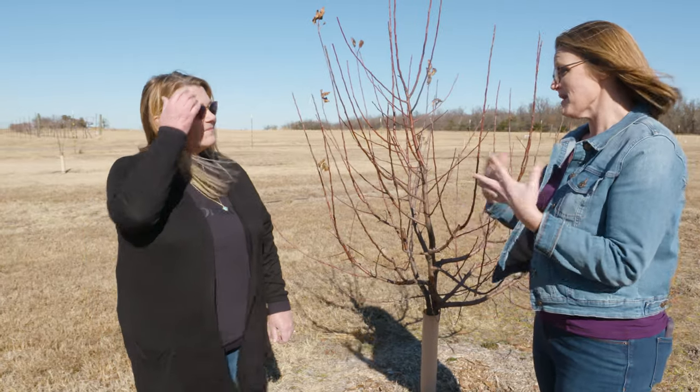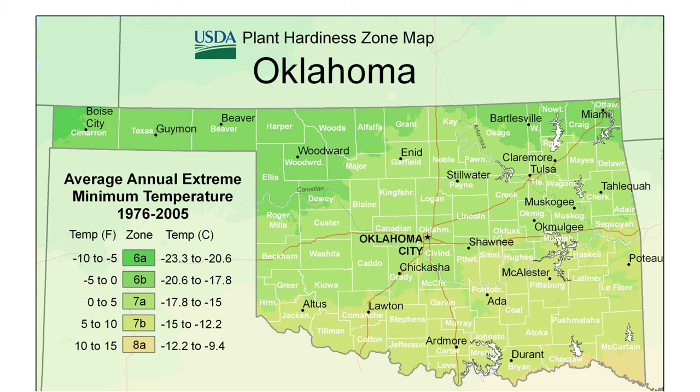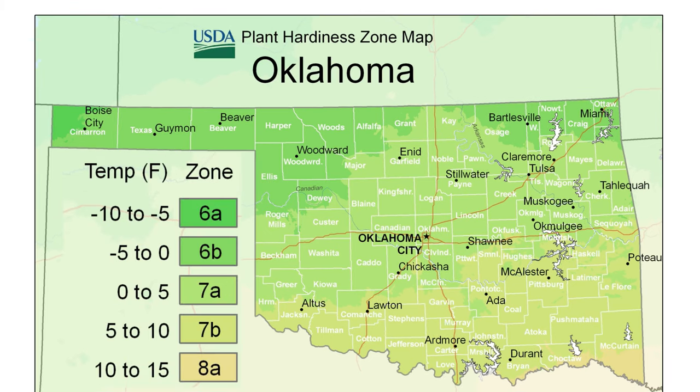It can get complicated if you're trying to buy fruit trees, but some companies make it simpler — just enter your zip code and they'll recommend certain varieties for you. Most of Oklahoma is going to be in zone six and seven, so just know where you are in the state and find trees that are going to fit. Some sites let you just put your zip code in and say, these are the trees that are going to work for you.